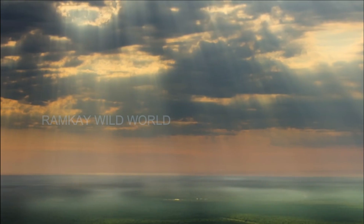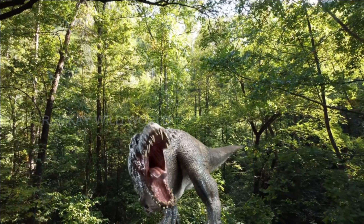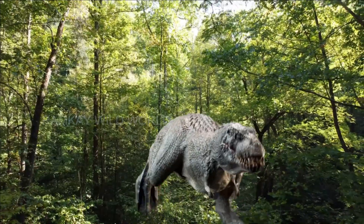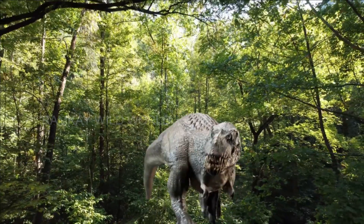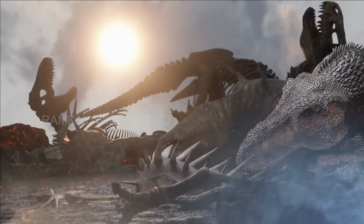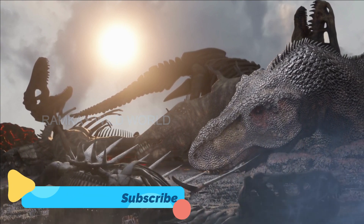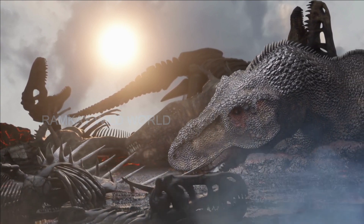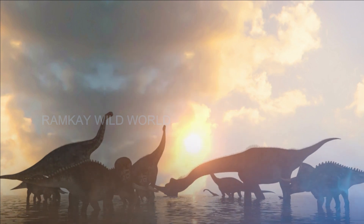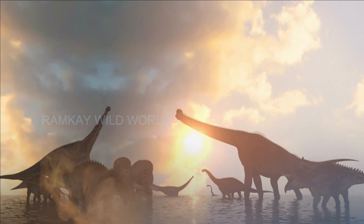With their incredible animal diversity, dinosaurs have not finished surprising us. Dinosaurs have the most amazing features of all animal species. It's amazing to think that the larger dinosaurs on the planet evolved into modern birds. Despite this, there is one group of dinosaurs that stands out from the rest: herbivorous dinosaurs. Besides being the most numerous group of dinosaurs, herbivorous dinosaurs also possessed the most amazing features. Many people find them interesting for that reason.